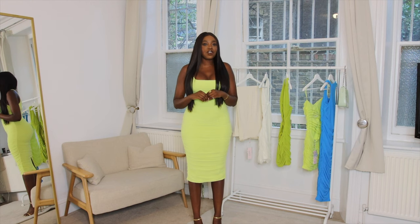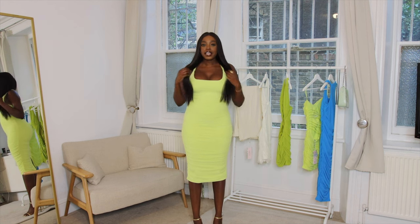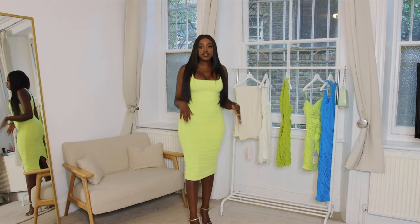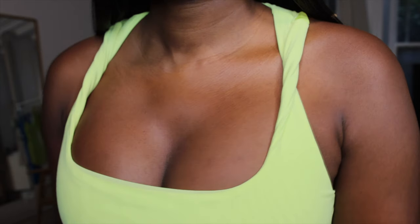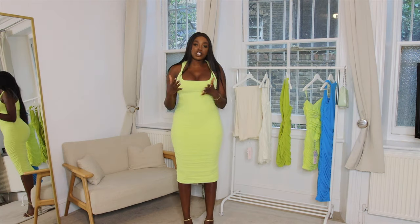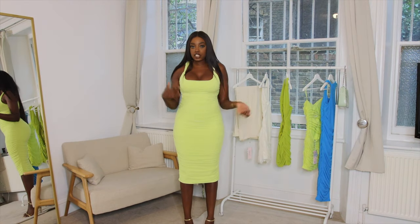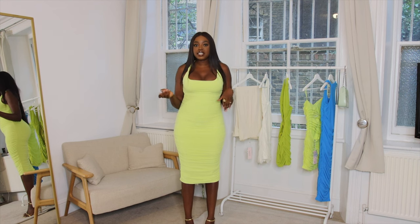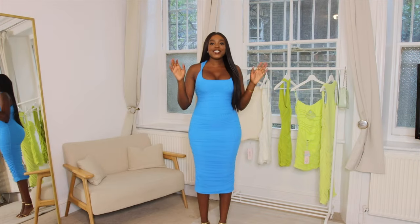I'm going to start off with the dress I'm wearing now, which is this neon colored dress. It is ruched, midi length, and I really like the shape of it — it's very flattering. What makes it a little different is this twisted strap and it is racer back. It's really stretchy as well, so you could definitely go a size down. I picked this one up in a size 12 but I've also got it in a size 10.